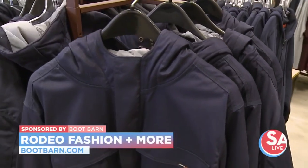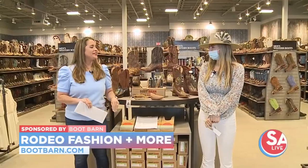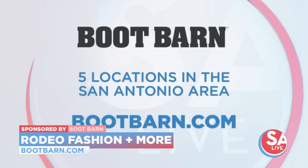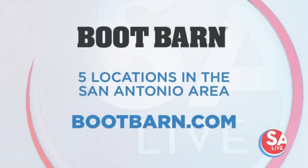Lacey Palmer, store manager at Boot Barn here at Dove Creek — thank you so much for your time. Thank you for having me. You can get geared up for rodeo at Boot Barn. They have five locations in the San Antonio area. For more information, just visit BootBarn.com.